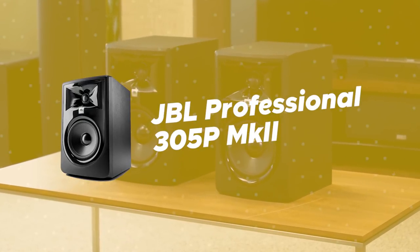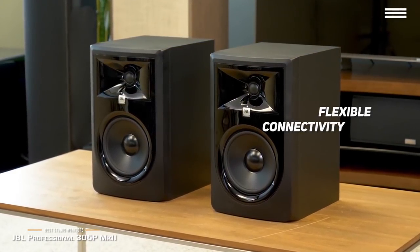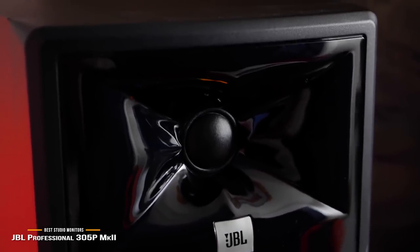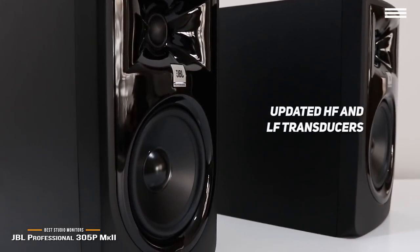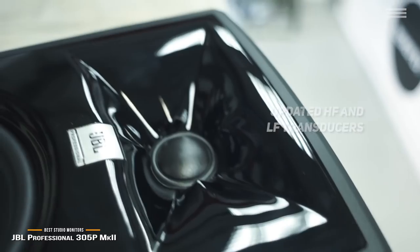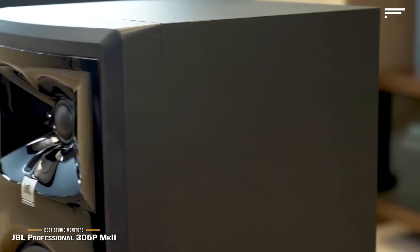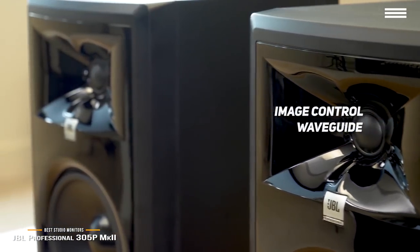Number 5 on our list is the JBL Professional 305P Mark II. It offers flexible connectivity with balanced XLR and quarter-inch TRS inputs. The new boundary EQ restores neutral low-frequency response when you have the speakers on a hard surface near walls. This monitor's updated HF and LF transducers have a brand new design to optimize damping for better transient response and very deep bass with lower harmonic distortion. Due to the neutral frequency response across a huge range, you can fine-tune your mix even while listening off-axis. JBL's patented image and control waveguide provides you with detailed imaging for even greater depth and ambience during your recordings.